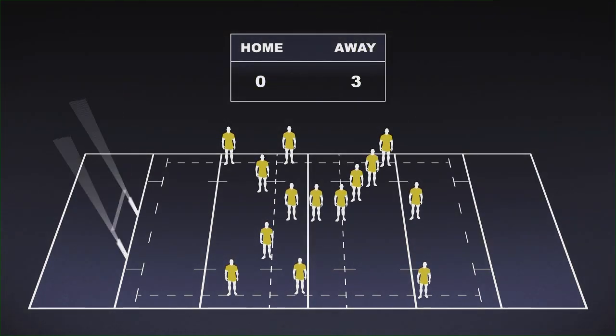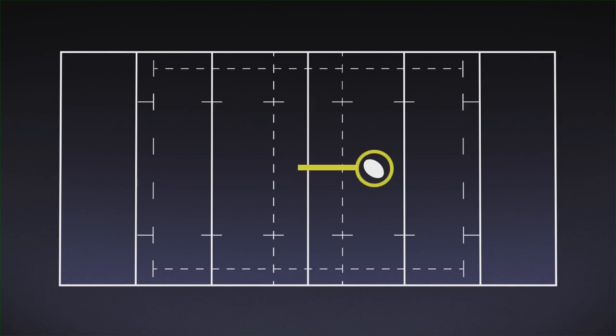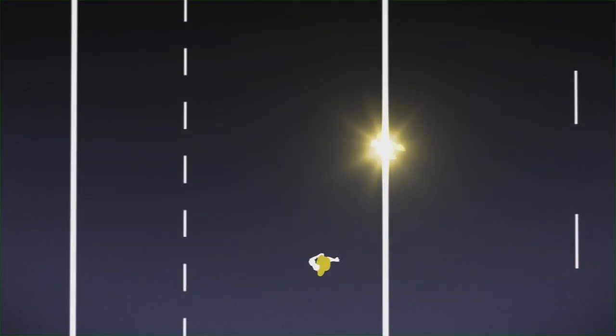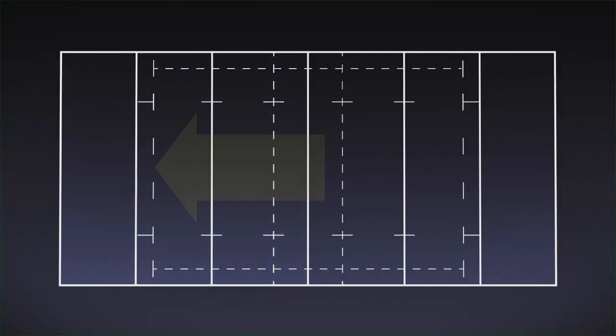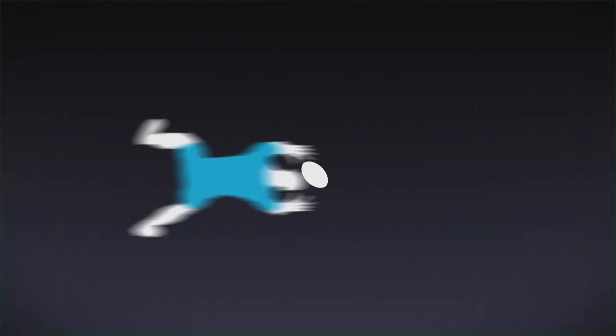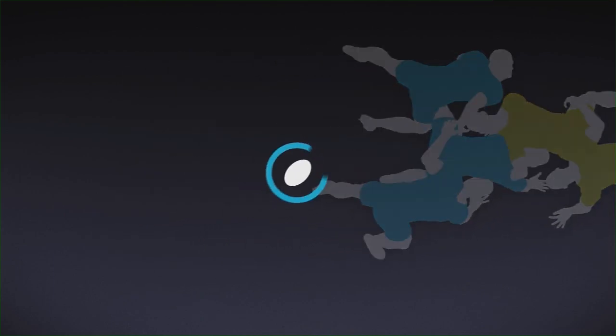To get the ball to the opponent's try line, the attacking team runs with the ball, passes the ball backward between players, or kicks the ball forward to gain territory. The defending team attempts to restrict the attackers' forward progress and gain possession of the ball by tackling or forcing and winning set plays. After a tackle, a ruck can form — this is a power contest where the teams compete for possession of the ball in play.